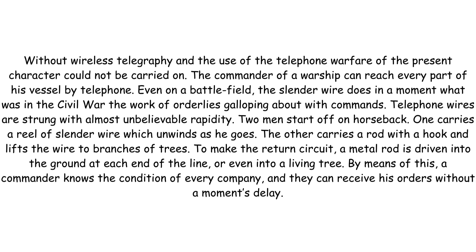Without wireless telegraphy and the use of the telephone, warfare of the present character could not be carried on. The commander of a warship can reach every part of his vessel by telephone. Even on a battlefield, the slender wire does in a moment what was in the Civil War the work of orderlies galloping about with commands. Telephone wires are strung with almost unbelievable rapidity.